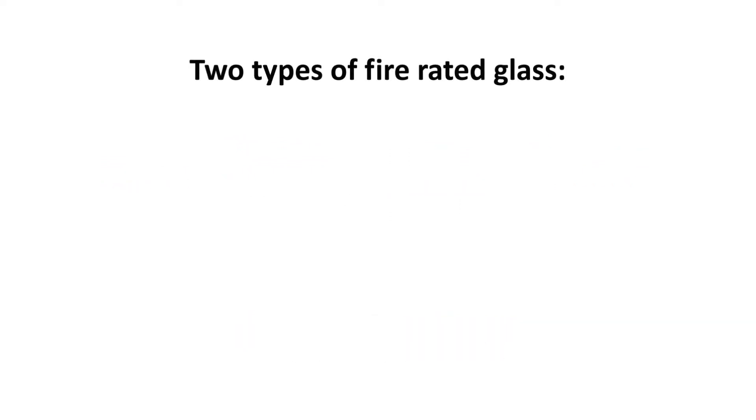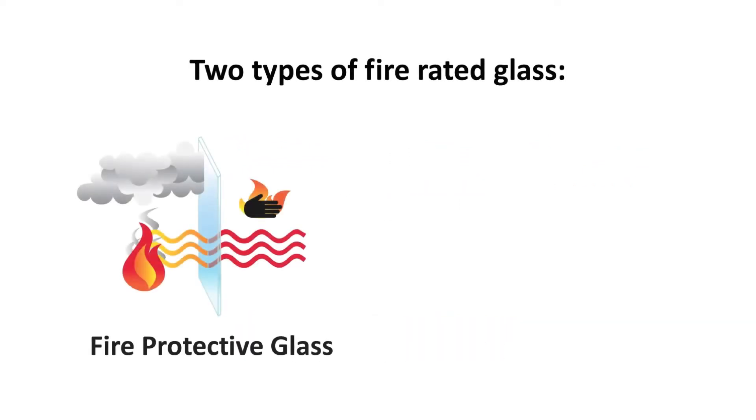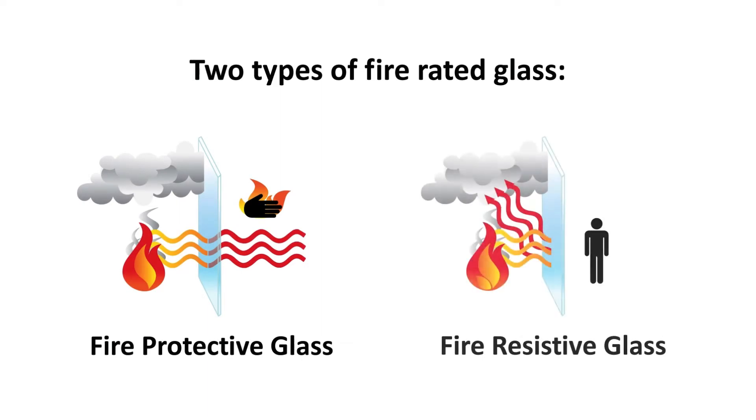In the IBC there are two types of fire rated glass: fire protective, also known as fire protection rated glass, and fire resistive glass, also known as fire resistance rated glass.